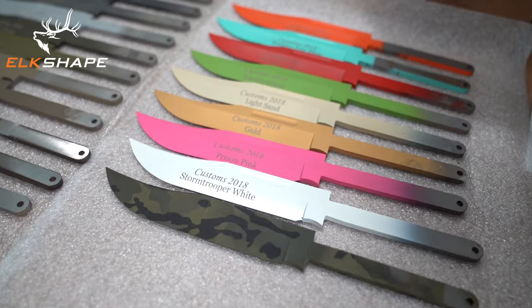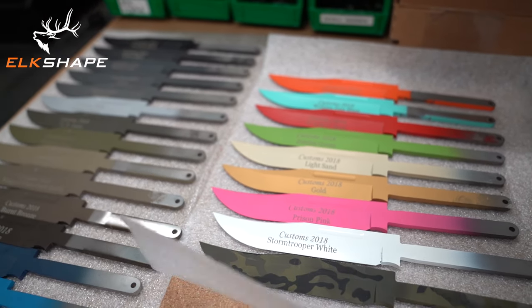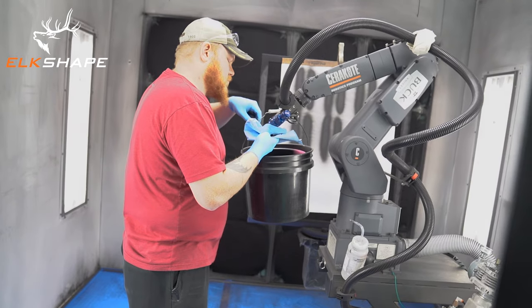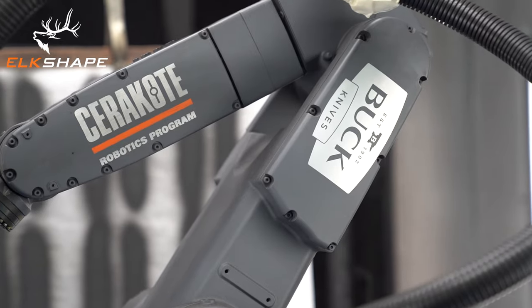Here we are in the Cerakote room. This year, Buck Knives added Cerakote to our in-house capabilities here in the factory, and we're now able to put a premium coating on anything we'd like. The great thing about Cerakote is that it's just like going to Sherwin-Williams — almost any color you want. But it's much better than paint because it is a ceramic coating that's baked onto the knives. It actually adheres to the metal and provides superior abrasive resistance and corrosion resistance. Anyone familiar with Cerakote in the firearms industry will recognize its properties. Cerakote is vastly superior to Hydro Dip and other coatings.